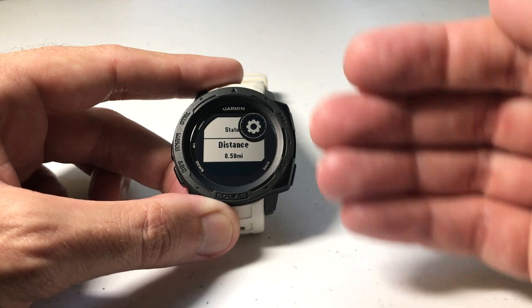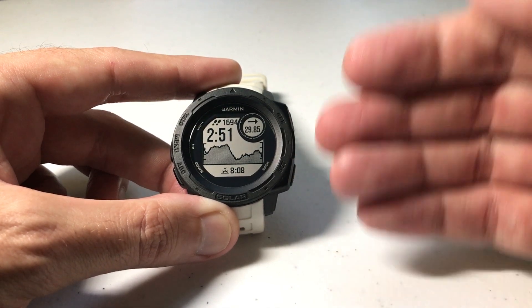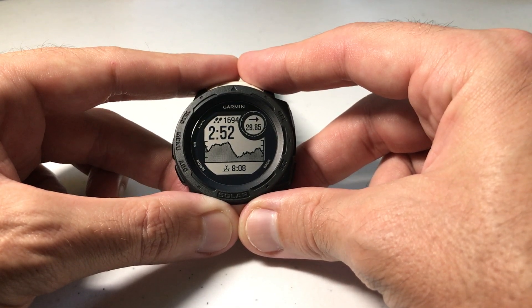Very simple — it's one of the easiest alerts you can set up on the watch. Once you've got it set up the way you want, all you have to do is press back, get back to your main screen, and now you're ready to go navigate and get that Final Distance Alert. I hope the video makes sense. If you've got any questions, post them in the comments — I'd be happy to help you out. Thanks for watching.